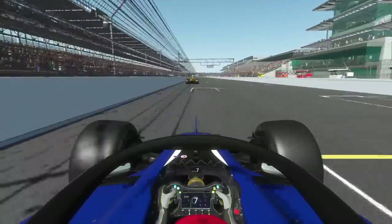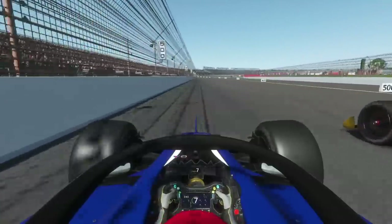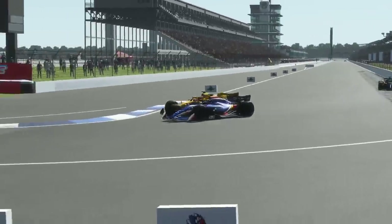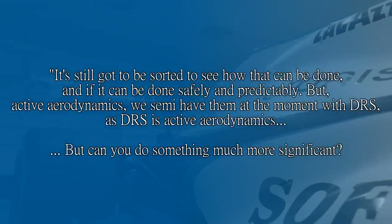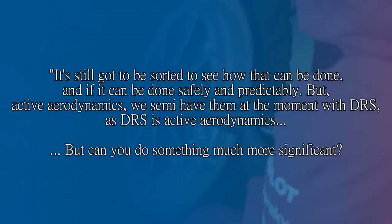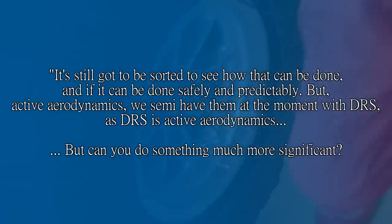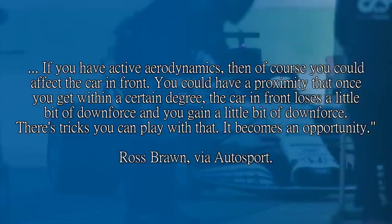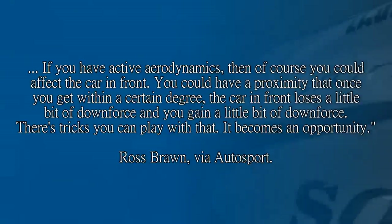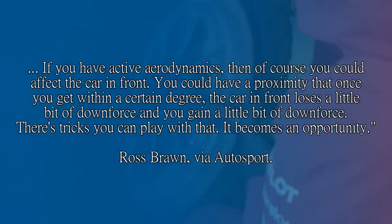The only issue is that in more cases than not it results in a slam dunk overtake that isn't exactly fun to watch, and sometimes the thrill of the chase is just as good as the satisfaction of the overtake. Look at Bottas vs Vettel at Sochi in 2017 for instance. Now Brawn said it's still got to be sorted to see how that can be done and if it can be done safely and predictably, but Active Aero Dynamics — we semi have them at the moment with DRS. But can you do something much more significant? If you have Active Aero Dynamics then of course you could affect the car in front. You could have a proximity system where once you get within a certain distance the car in front loses a little bit of downforce and you gain a little bit of downforce. There's tricks you can play with that. It becomes an opportunity.